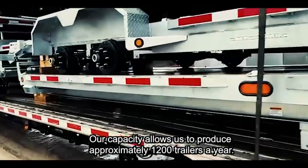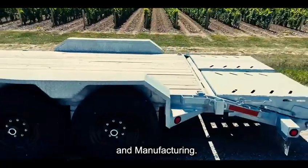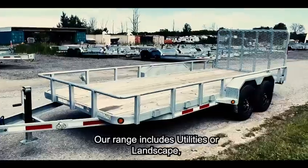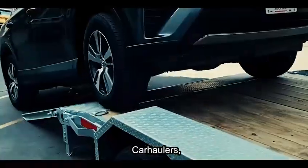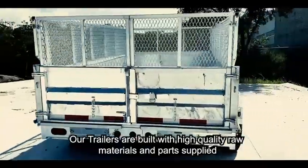Our capacity allows us to produce approximately 1,200 trailers a year. Our trailers are meant for the toughest jobs in construction, agriculture, and manufacturing. Our range includes utilities, landscape, car haulers, equipment tilts, deck overs, and dumps.